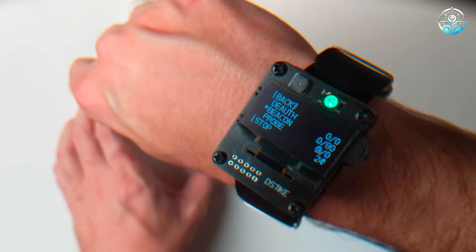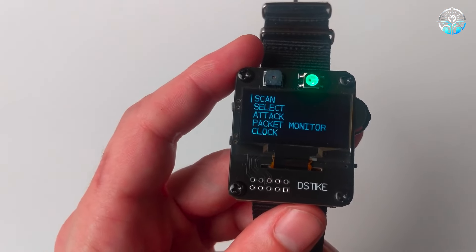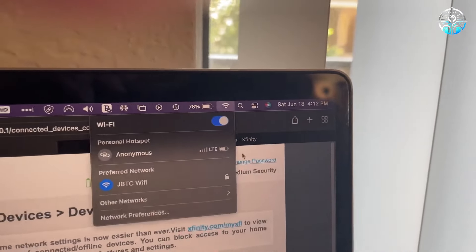It is necessary to look for Wi-Fi hotspots first. After choosing an access point, you can construct a number of evil twin-like fictitious access points and disconnect all devices from it. Furthermore, you can use a computer to control the watch without ever removing it from your pocket or wrist.